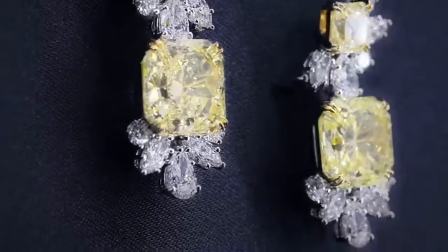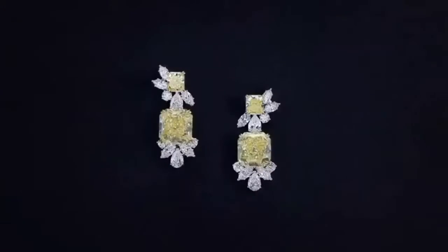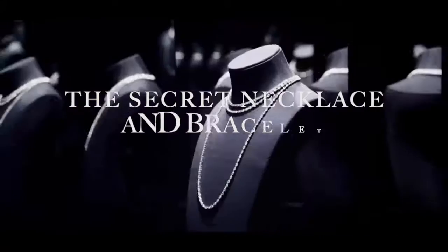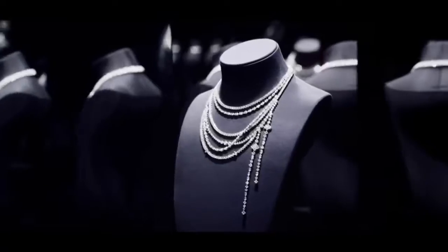This next piece in the collection is a pair of yellow diamond drop earrings with diamond cluster accents, set in 18k yellow gold and platinum. Featuring brilliant cut stones, the highly versatile design allows for unique and exquisite arrangements of diamonds for any occasion.